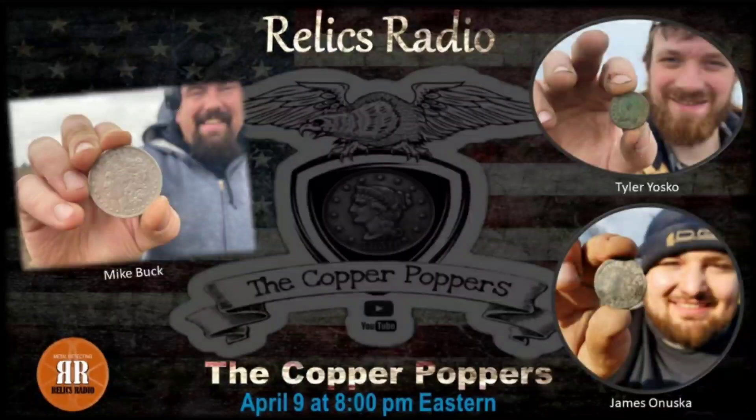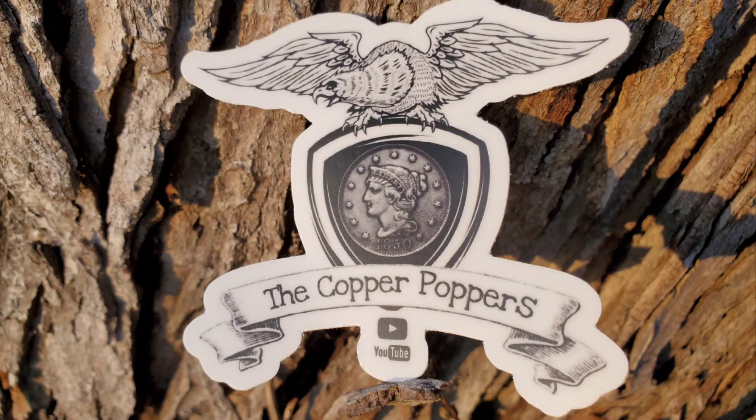This week on the Copper Poppers. Mark your calendars — on April 9th at 8pm, the Copper Poppers will be guests on Relics Radio, make sure to tune in. The Copper Popper stickers are in. Check out the description to find out how you can get one. We appreciate the support.